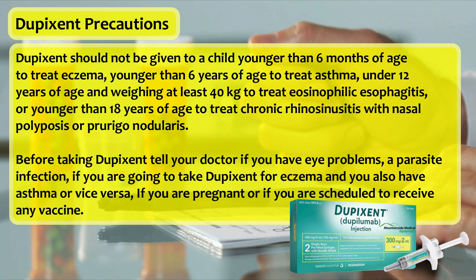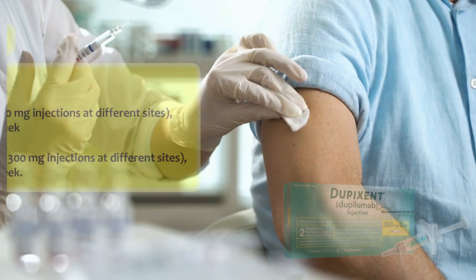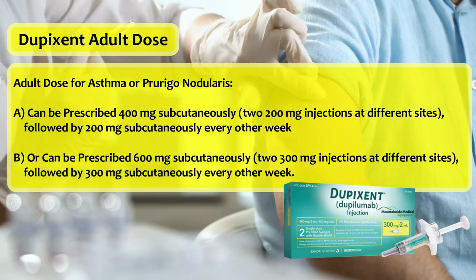Before taking Dupixent, tell your doctor about eye problems, a parasite infection, if you are going to take Dupixent for eczema and you also have asthma or vice versa, if you are pregnant, and if you are scheduled to receive any vaccine.